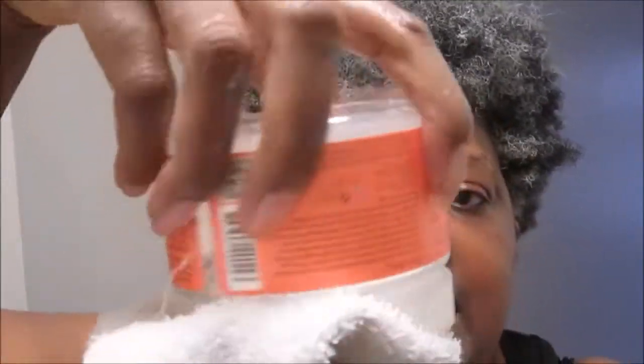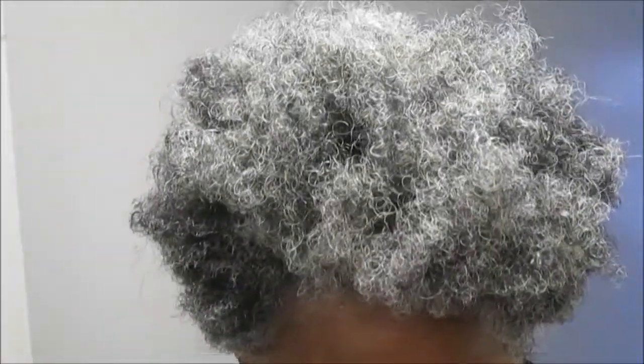I have a jar of the Shea Moisture Curl Enhancing Smoothie that I'm almost done with. What I did was turn it upside down so it would all fall into the cap so I could get it out better. Look at that — I'll probably use all of this.